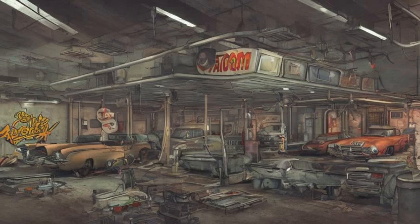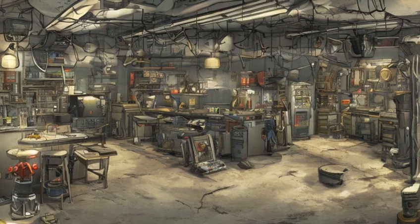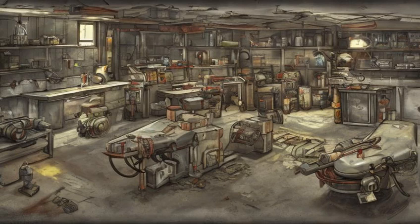Formerly a Red Rocket gas station, the building has been occupied by the Atom Cats, a gang with expertise in armor modifications, particularly power armor mods. Two power armor stations are located here for repairs, modifications, and swapping parts.